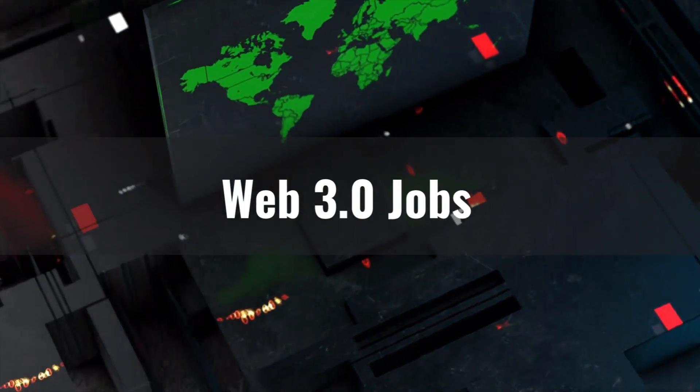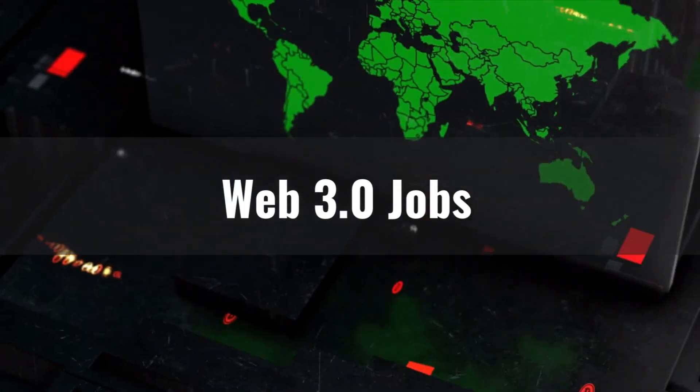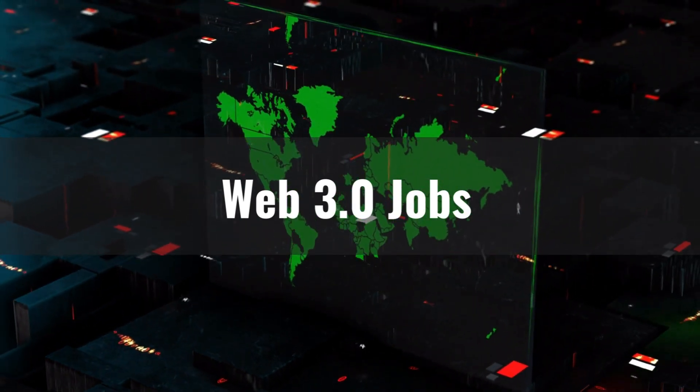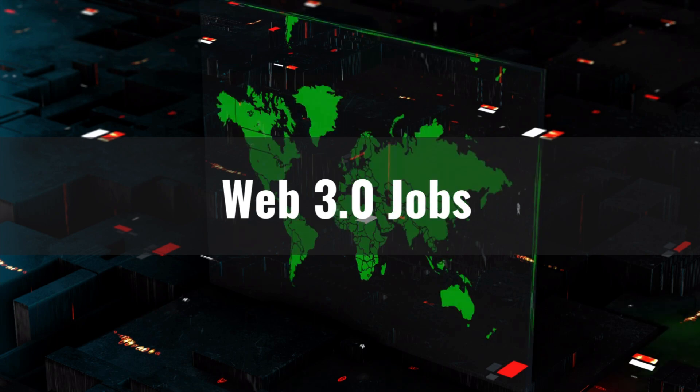If you're a Web3 developer looking for a job or an internship, this video is going to be really helpful for you. We're going to see all the job listings for the Web3 space, and you will have a better understanding of what skills you need to have to become industry ready.